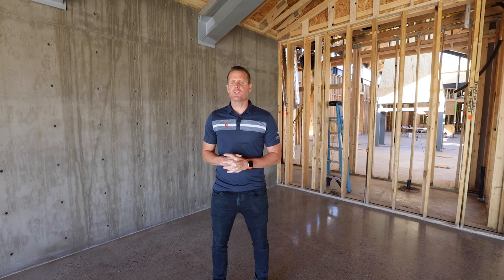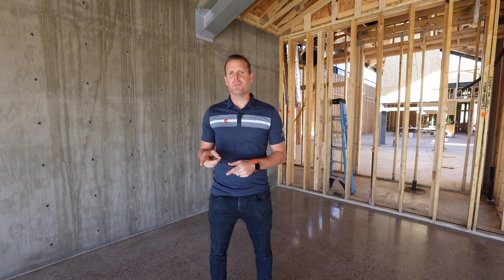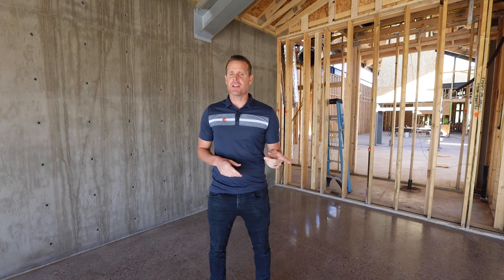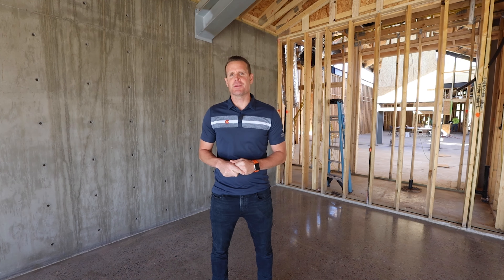I'm Brad Levitt, president of AFT Construction. Welcome to our YouTube channel. Thank you for tuning in. Make sure and hit that like, comment, subscribe. If you have any comments or topics you want us to address, let us know and we'll make sure to do that in the next episode.